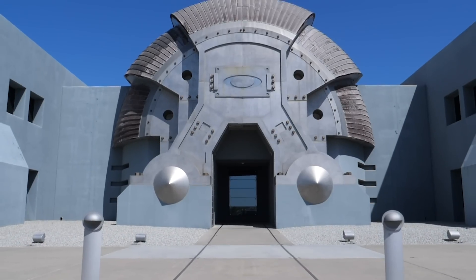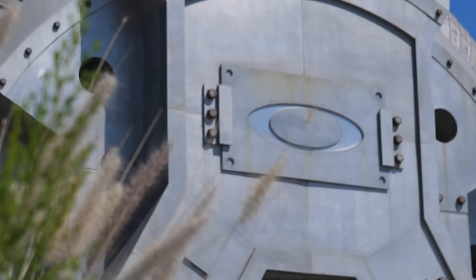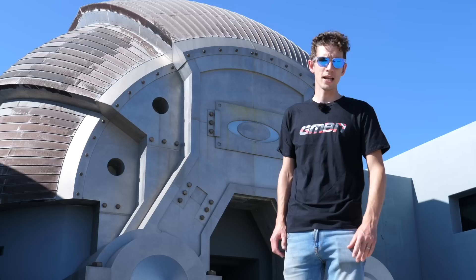This is Foothill Ranch, home not of Blade Runner, but since 1998 of Oakley, one of the most important brands in mountain biking for probably the last 30 years. We're going to take a good look around all 600,000 square feet of the place, including the part where millions of pairs of sunglasses are made every year.